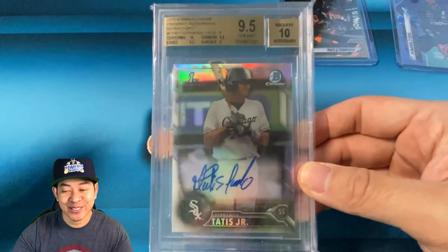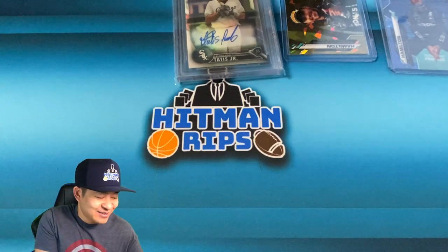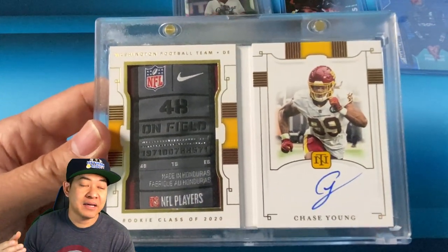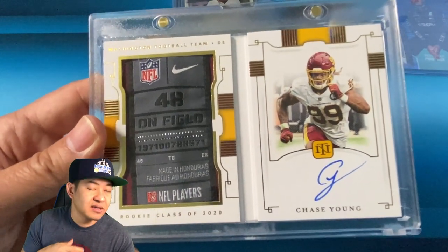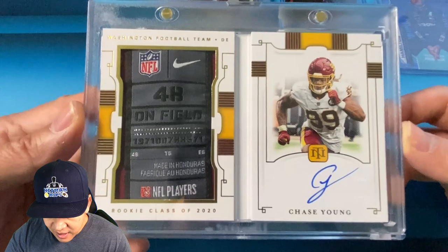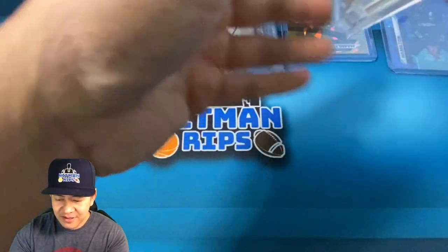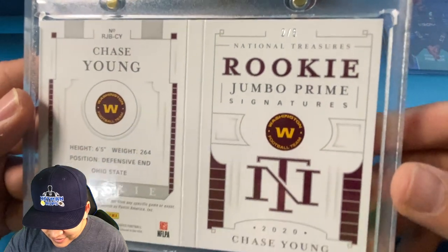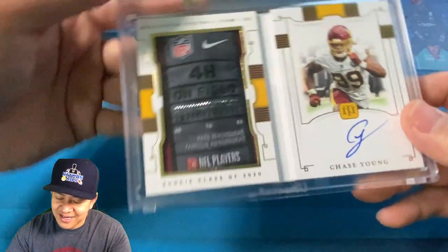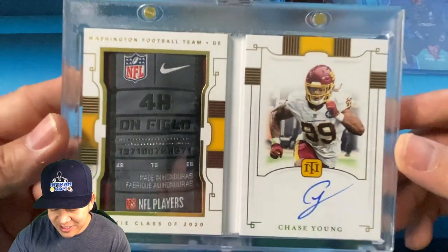The next few cards are insane — these are from National Treasures. The first one is a Chase Young. These are going to BGS; cards like this I think you just need to get them slabbed in a nice BGS slab. This is a Chase Young booklet with a laundry tag on-card auto, numbered 2 of 5. National Treasures jumbo prime signatures booklet — Chase Young sells pretty well. It's not a QB or running back, but on-card auto with the laundry tag.